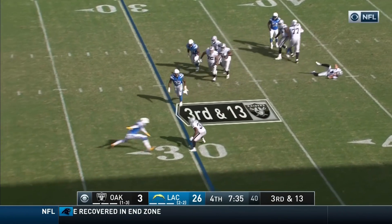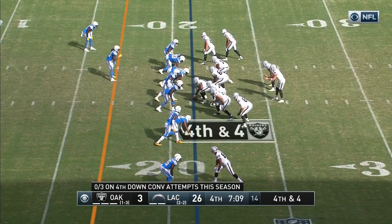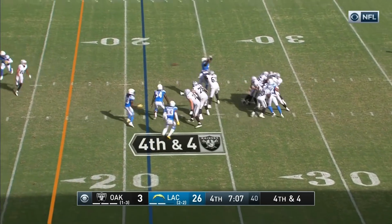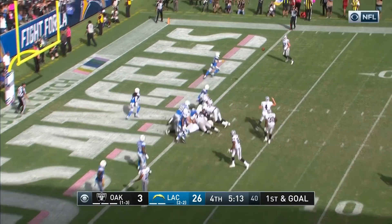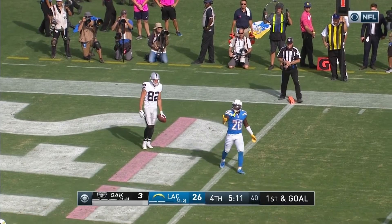Carr got rid of it to Richard. Richard leaves one tackler and gets out of bounds. Carr under pressure, got rid of it — pass inside the 15. Quick pass to the outside, complete to Jordy Nelson.